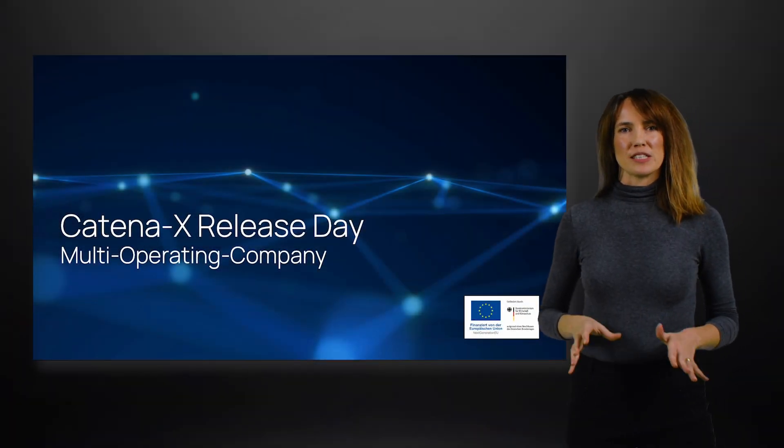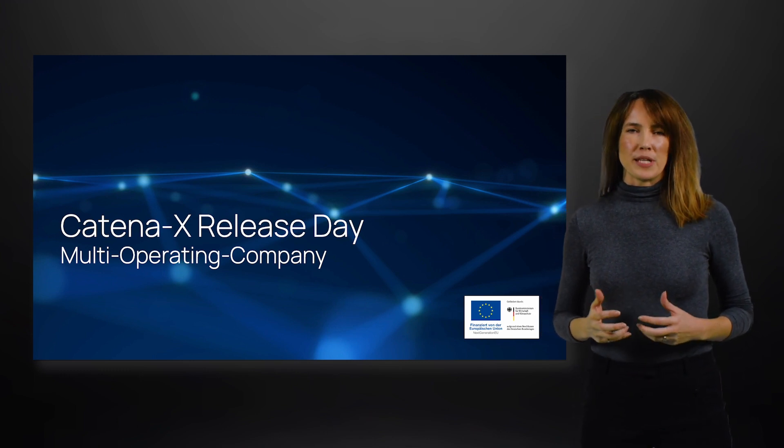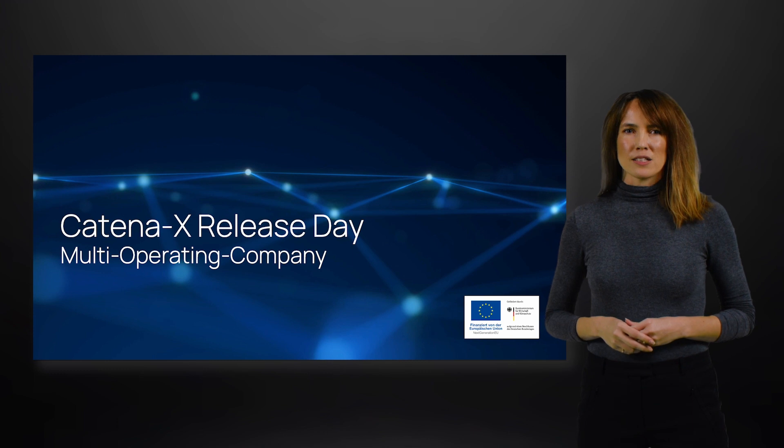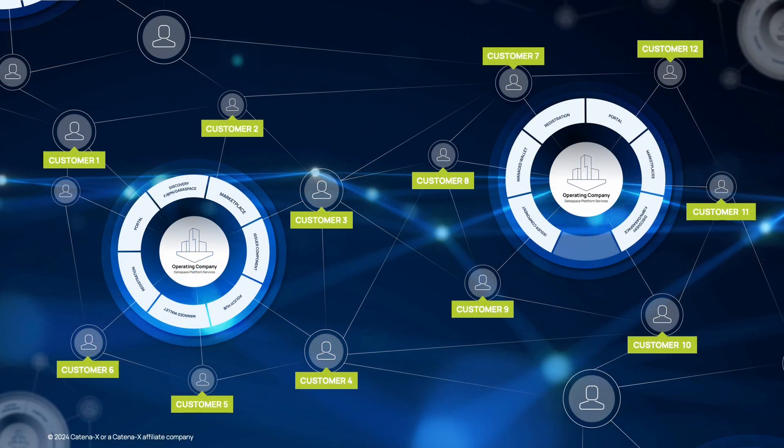Welcome to a new session of the Catena-X Release Day. Today we are talking about multi-operating companies, targeted to connect core service provider and related data space roles to jointly form and collaborate in the data space — all within the target of scaling Catena-X and enabling a huge benefit for all data space participants.